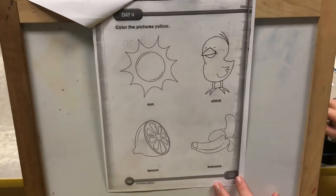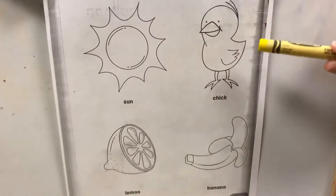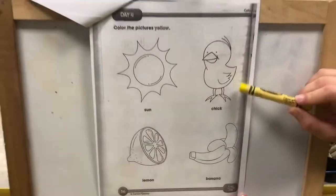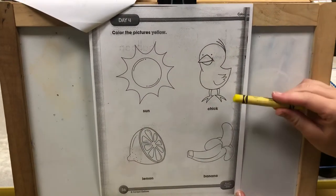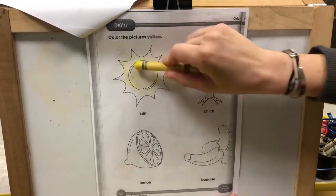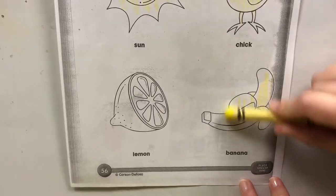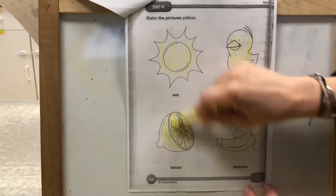The next page — look who we have here. We have Mr. Sun, we have a chick, a banana, and a lemon. What color do you think these pictures should be? Did you say yellow? You're right. So I want you to color all of these pictures in yellow. And stay inside those lines if you can.